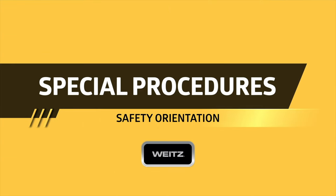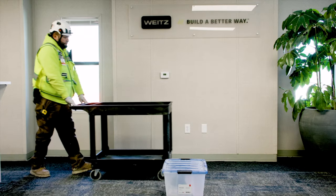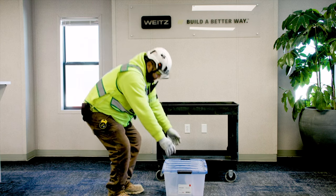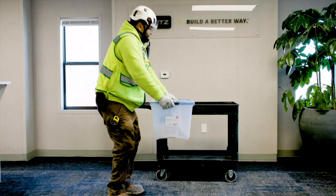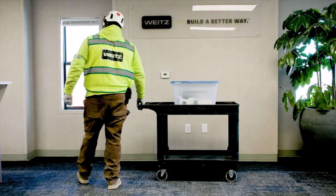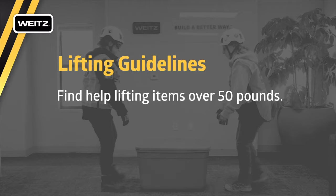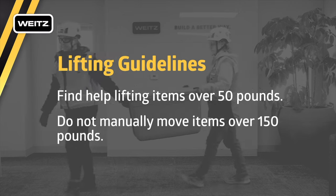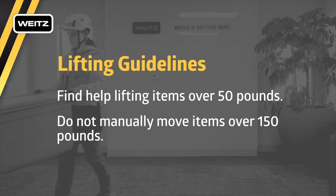Improper lifting can cause injuries which impact you both at work and at home. When lifting, get as close to the load as possible, bend at the knees not at the waist, carry loads close to your body, and avoid twisting while carrying the load. The Weitz Company requires you to get help lifting materials or tools that weigh more than 50 pounds. Material or equipment that weighs more than 150 pounds is not to be moved manually.